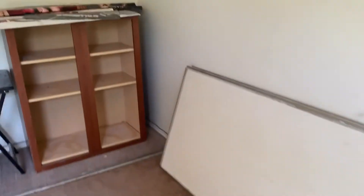The poster does not come with the house. Here are your closet doors that need to be reattached.